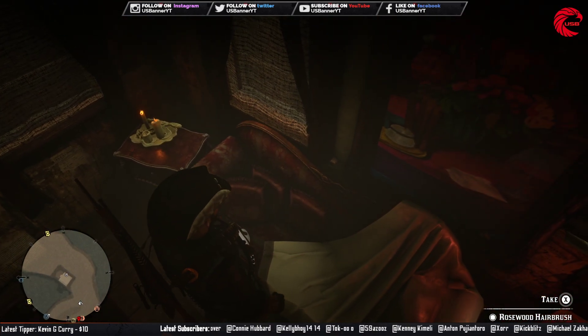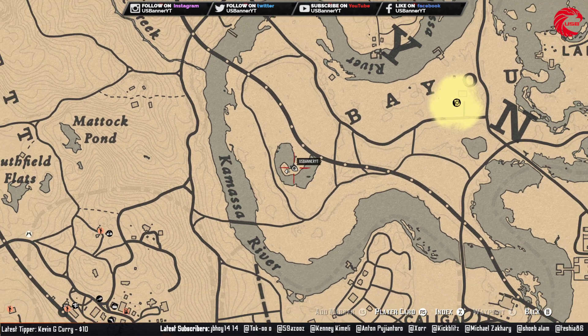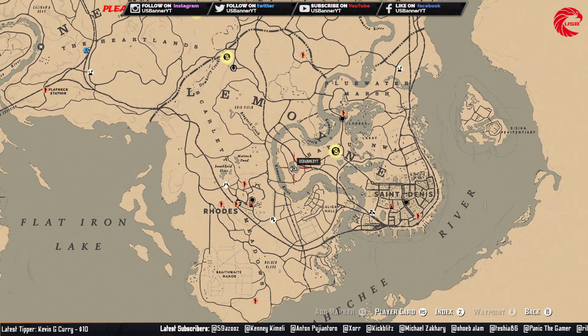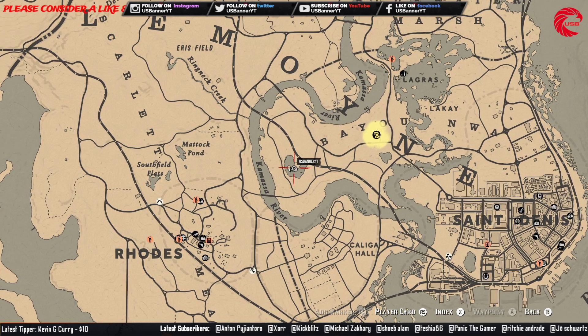So this is the rosewood hairbrush — let me show you guys where I'm standing currently. You have to come over here before 12am global time, then you can collect this one for today's weekly collection.